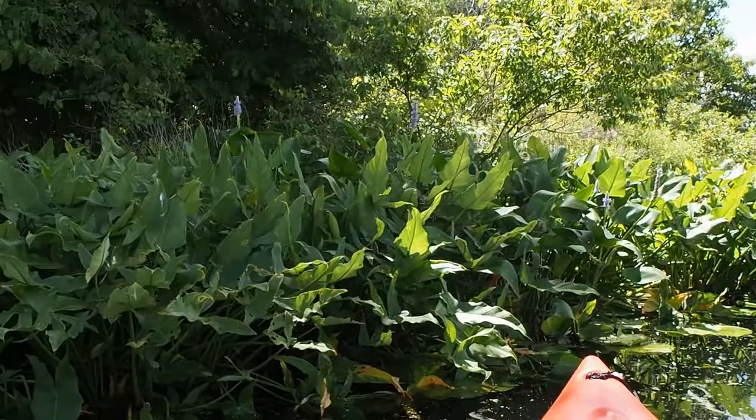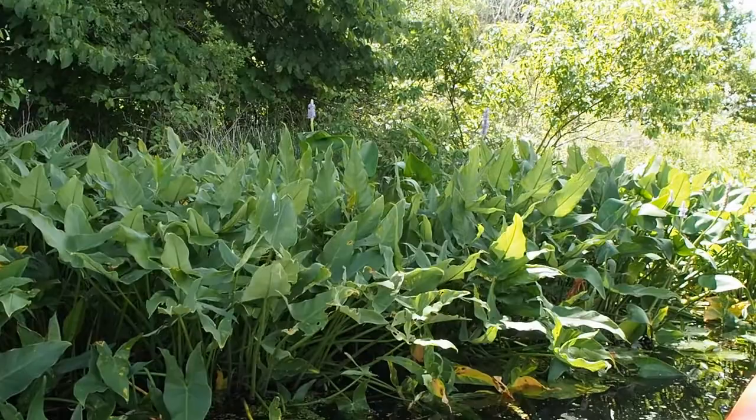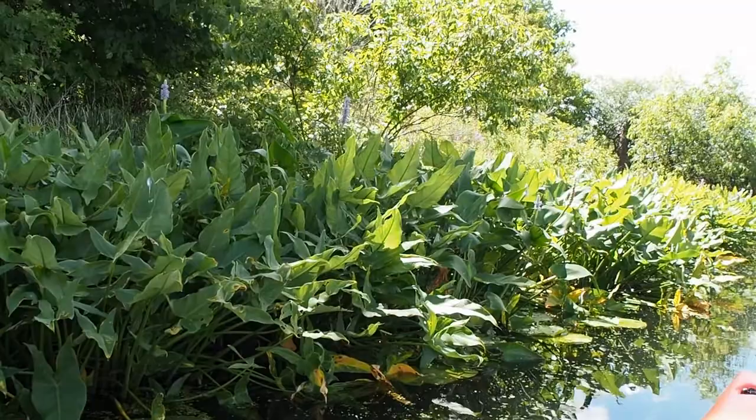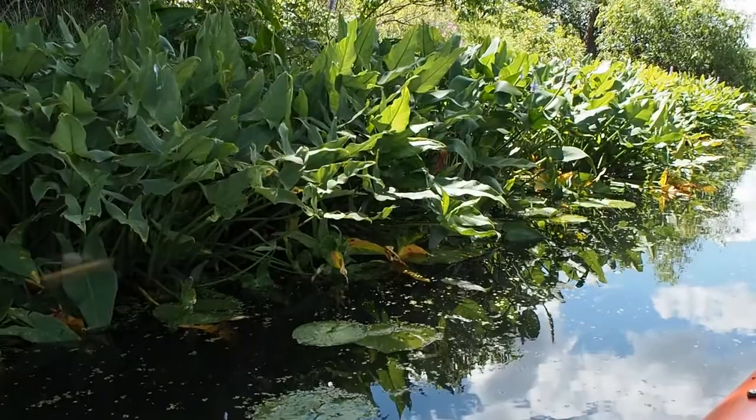The pickerel weed seeds also provide food for all kinds of waterfowl — things like wood ducks, mallards, and anything duck-like. Geese have also been known to eat the seeds, and they can also eat the tubers that are underwater, which are kind of the roots of the pickerel weed. So it's a native aquatic Michigan plant — pickerel weed — right in our river.